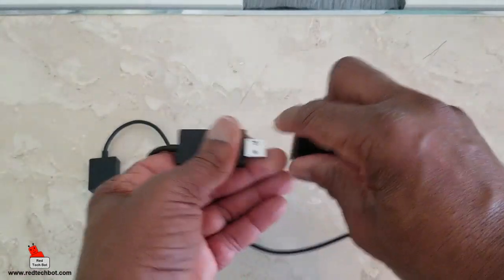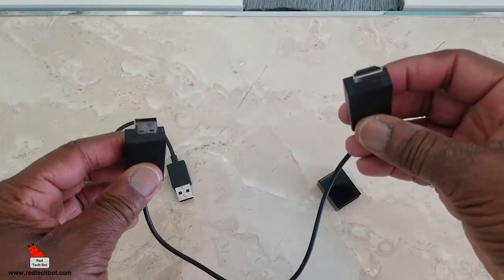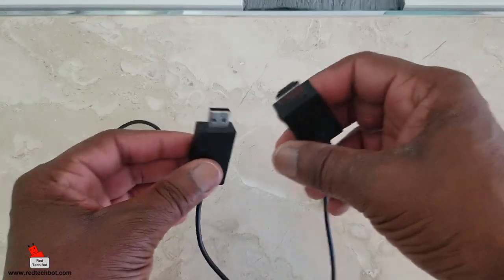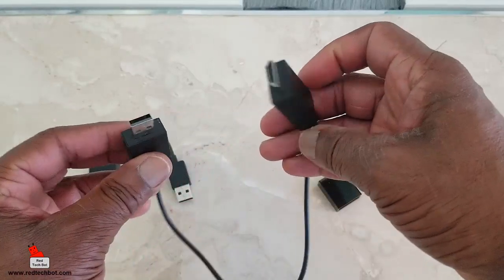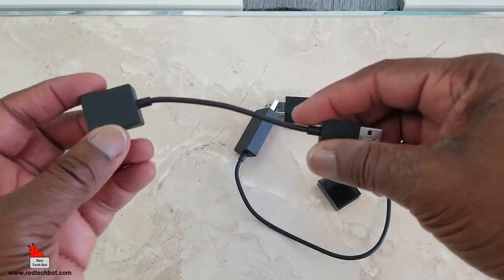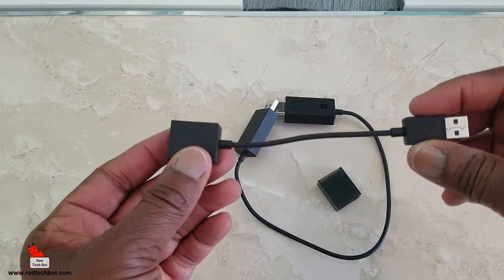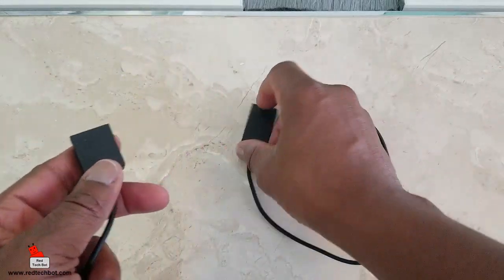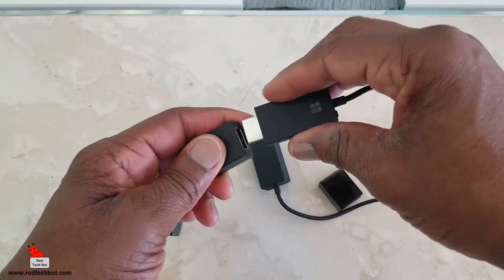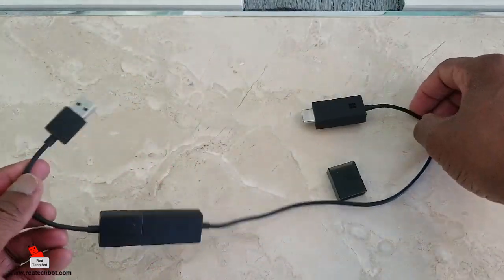Now, a lot of TVs do have the USB port and the HDMI ports close together so that you can plug this into the HDMI port and there's enough distance to also plug into a USB port. Some TVs, however, have the USB port further away from the HDMI port. So the good folks at Microsoft have also given us a USB extender — about five inches — so you get additional extension and can plug your USB port in here.